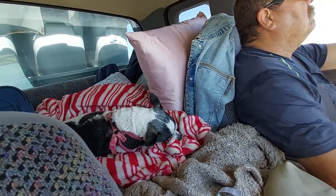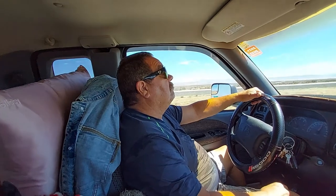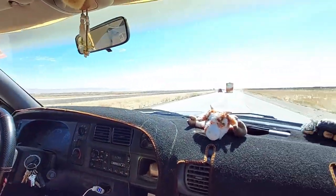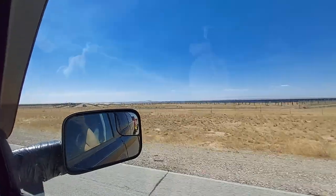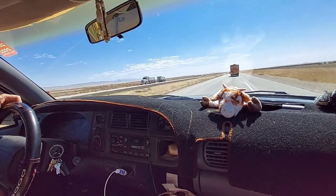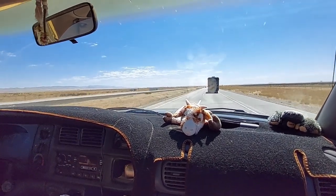Somebody made themselves comfortable — she usually wants me to hold her the whole trip. We're in Idaho now, this is our second day of driving. All kinds of solar panels out here. Today we're going to go to Jackpot, Nevada — that'll be our next stop. It's kind of a nice drive through Idaho.